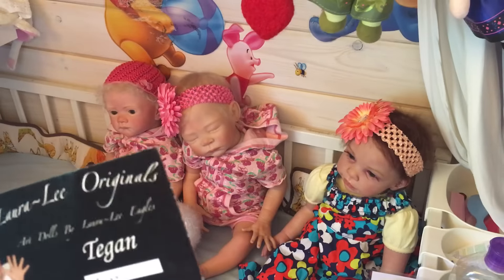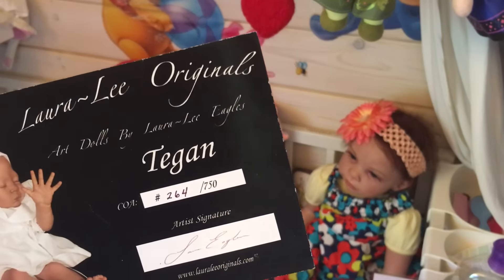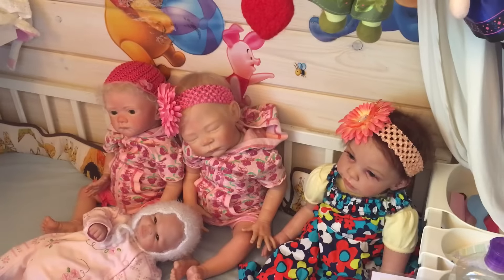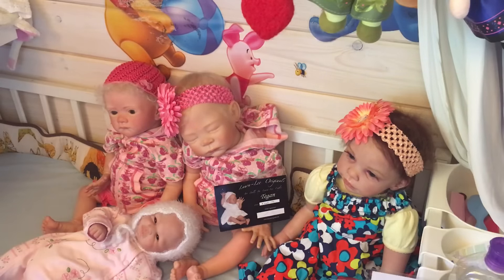She's around 60 centimeters — maybe a bit longer, I'm not sure exactly on her length. But this is her COA. So that is my Steffi girl. She's Stephanie Sharon Aurora.